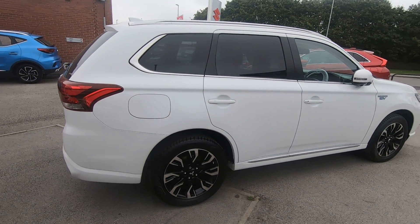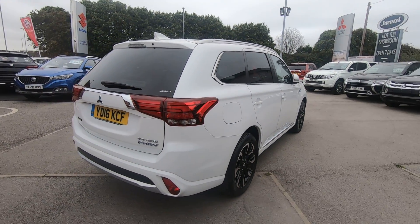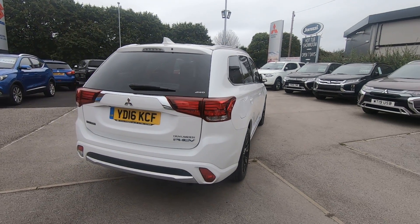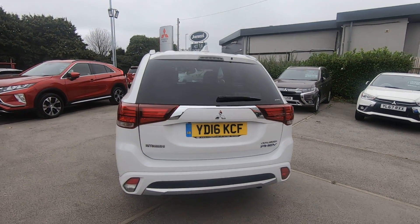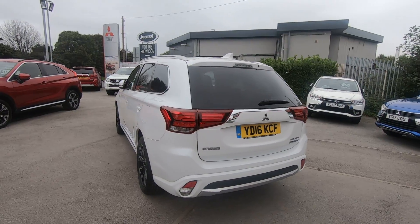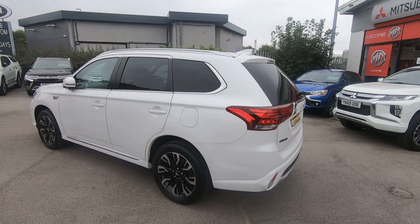Four wheel drive obviously with PHEV credentials, so your first 30 miles will be on pure EV, and after that Mitsubishi state that it will do around 140 miles to the gallon combined with electricity and petrol. With it being a second generation, this one has the two litre engine, not the 2.4 that came later on.